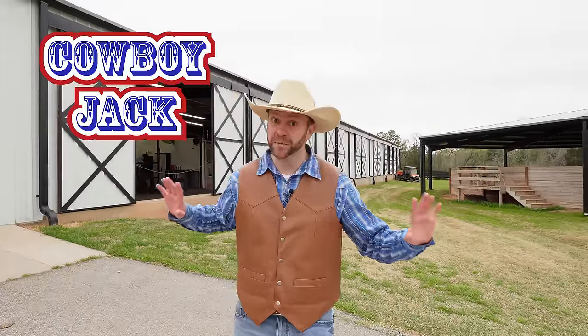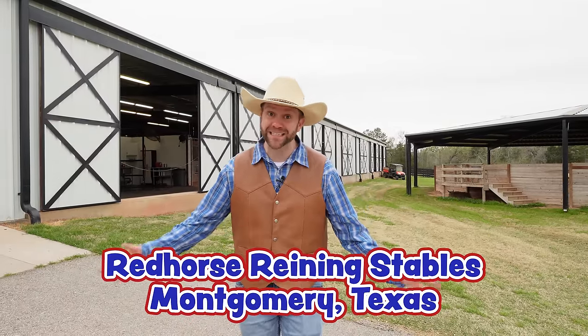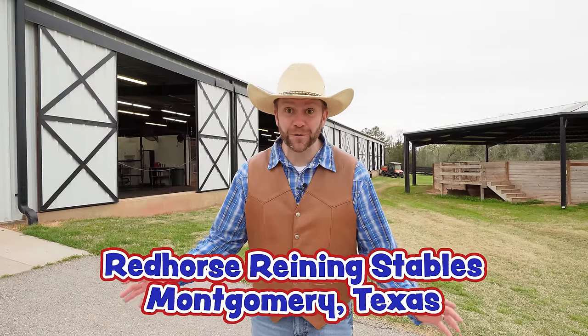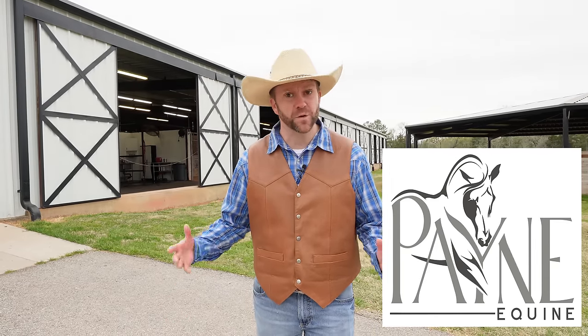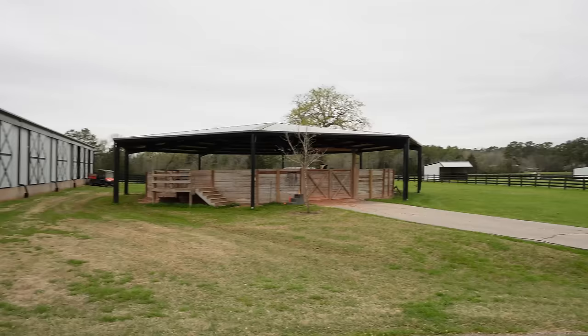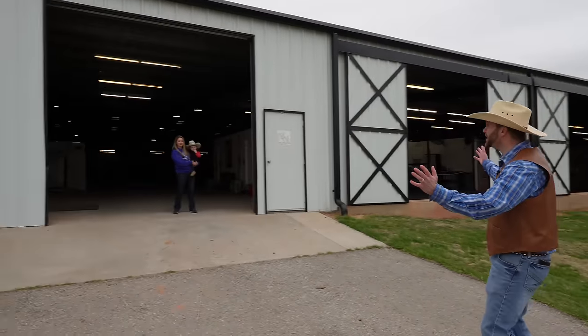Howdy, cowboys and cowgirls. It's me, Cowboy Jack, and today I'm ready to experience some cowboy stuff. Today we're here at Red Horse Raining Stables in Montgomery, Texas, and inside Red Horse Raining Stables is Payne Equine. There's an actual veterinarian who takes care of horses and makes sure they're feeling in tip-top shape all the time. We're going to get to experience some of those things. Just take a look at this facility — beautiful horses all around us, such a cool facility.